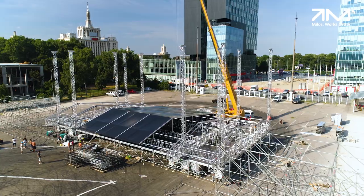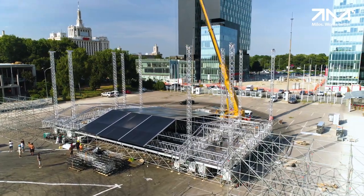The main stage has a span of 20 meters and a clearance height of 11 meters. The total dimensions of the roof are 31 by 18 meters, meaning approximately 560 square meters are covered by the roof.